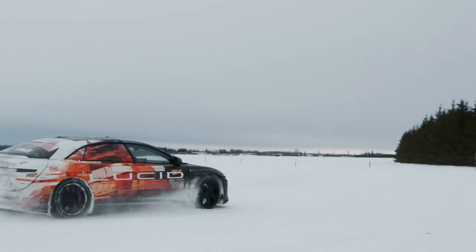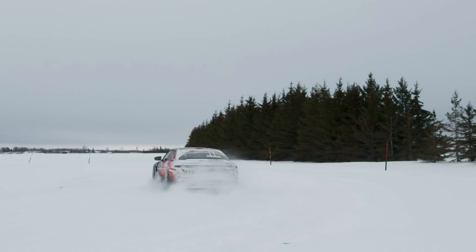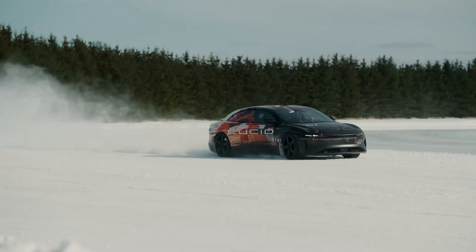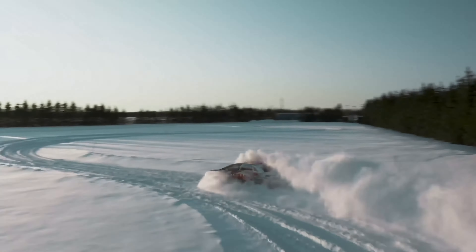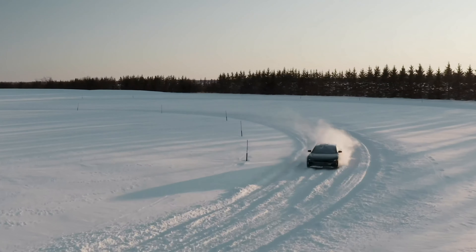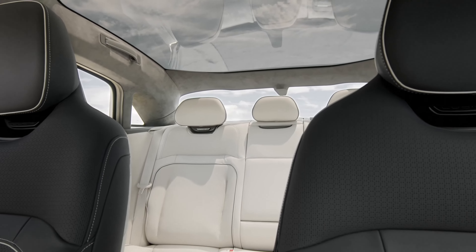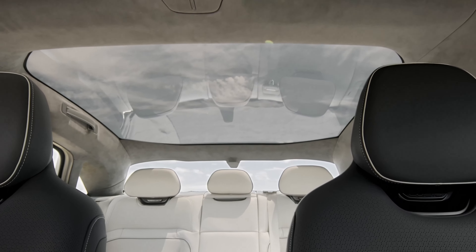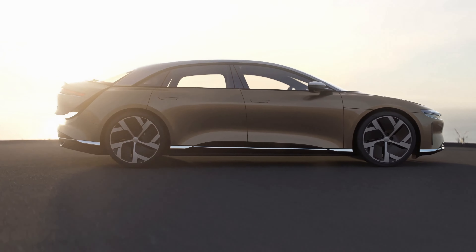We rethought from the ground up every single aspect of the vehicle's engineering and design. On the design side, we wanted to simplify the vehicle to its core essence — to create something future-forward yet timeless. We wanted our car to be effortlessly sleek, seamless, and to cut through the air like an aircraft.